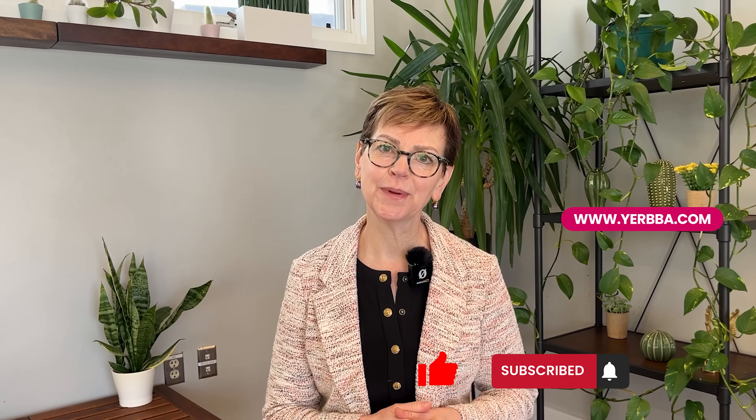Before I go on, I'd love to invite you to subscribe to our YouTube channel, and also you can go to yerba.com to get your personalized report.